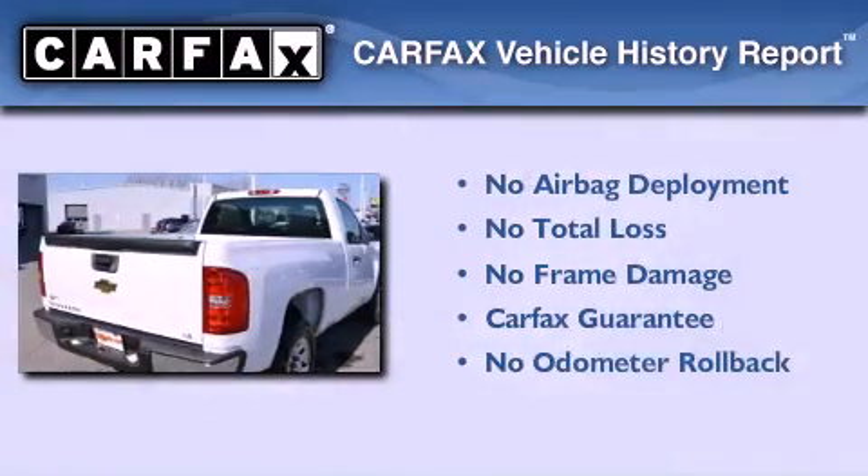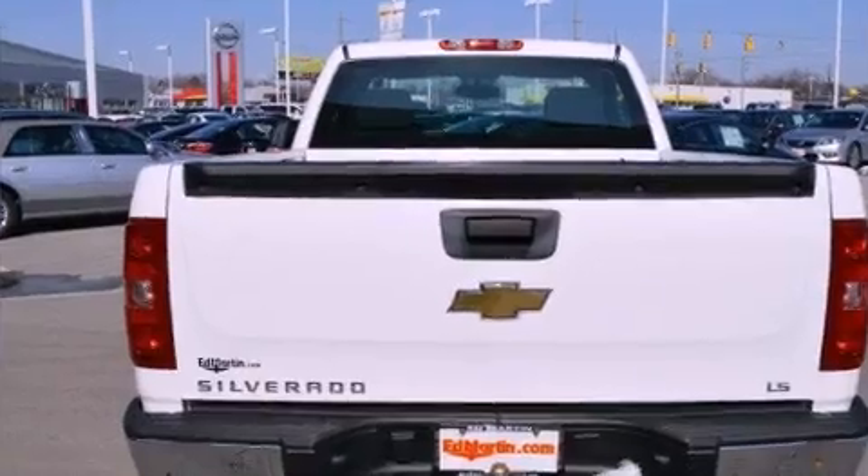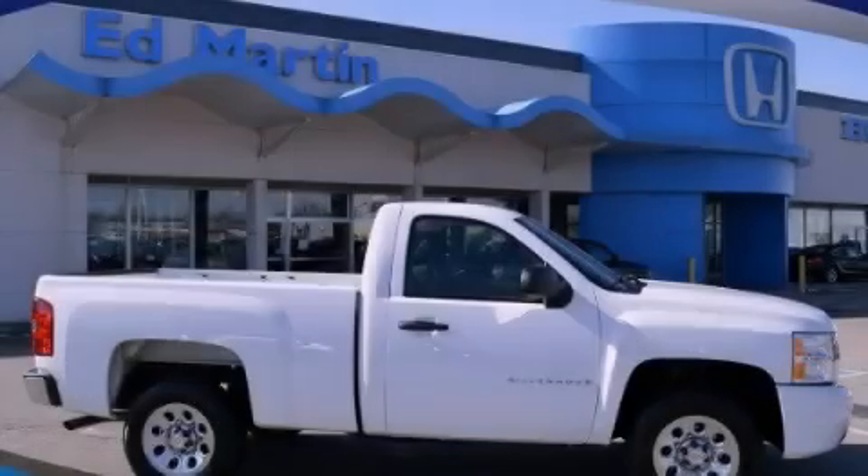Not to mention that this Chevrolet qualifies for the Carfax Buy Back Guarantee. Contact us today and schedule your opportunity to see this vehicle in person.